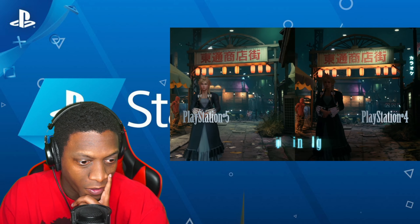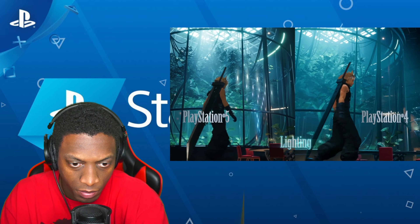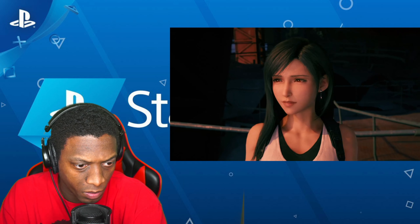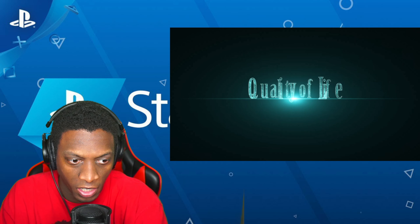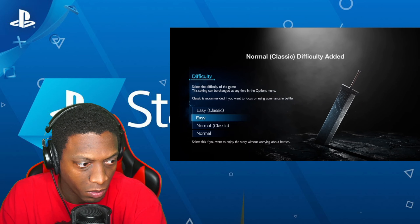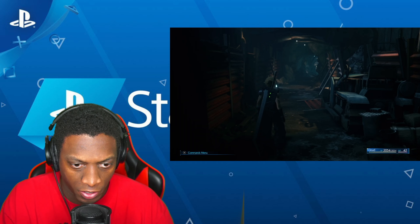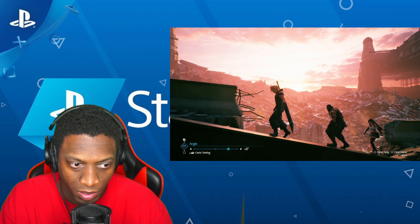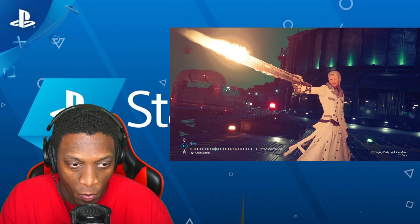I'm actually surprised they're doing an updated version of this - I figured they would let it ride until the next installment. It is a good looking game; even back on PlayStation 4 it was a really good looking game. There's a classic mode, and of course faster loading times with the SSD inside of the PlayStation 5, which makes sense. Photo mode too - can't have a PlayStation 5 game without photo mode. That's going to be great for this; you're going to see some really cool screenshots.